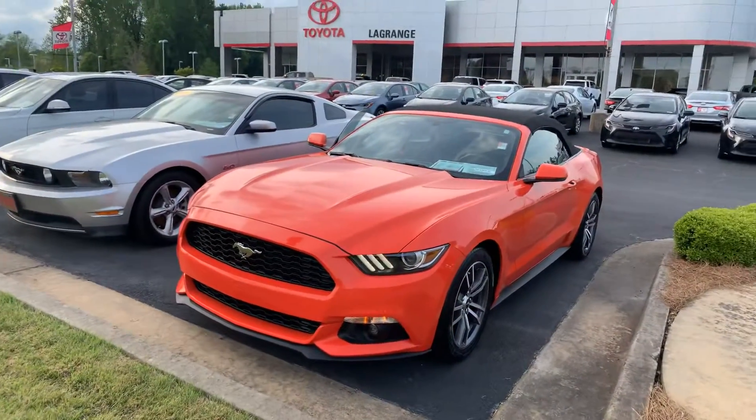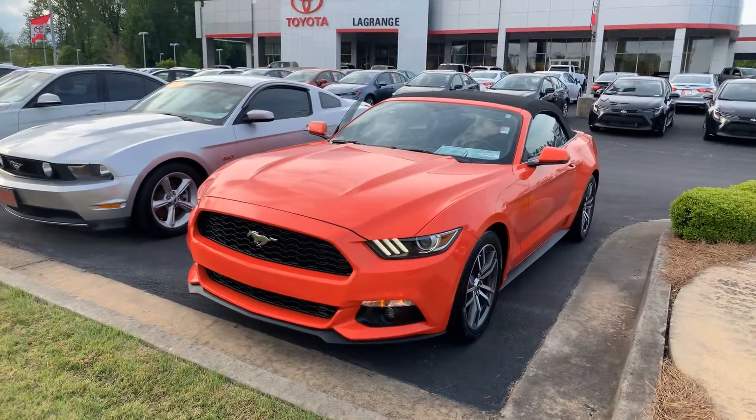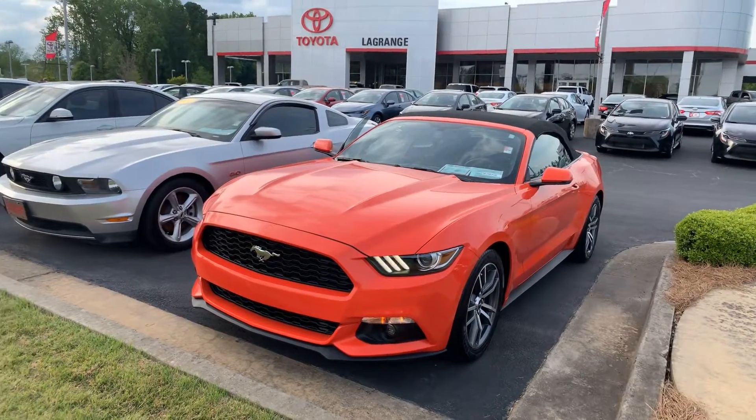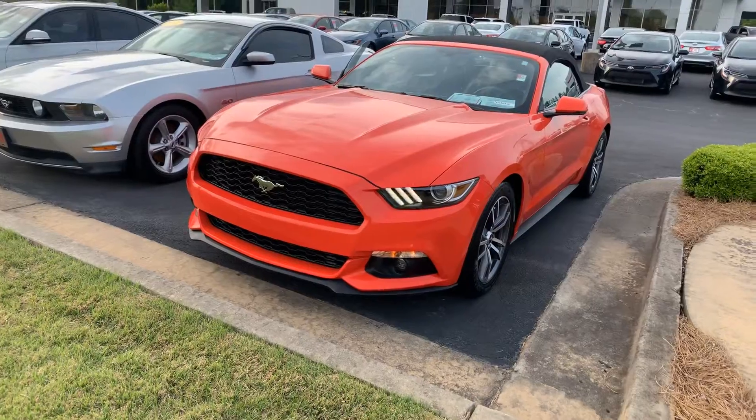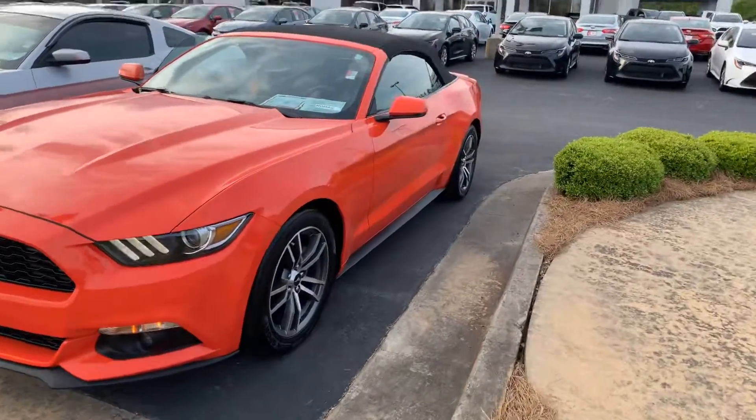Hey, it's Wanda here at LaGrange Toyota, doing a short overview of the 2016 Ford Mustang. This is the EcoBoost Premium Convertible. It is equipped with your daytime running lamps, you also have your fog lamps, and nice alloy wheels.